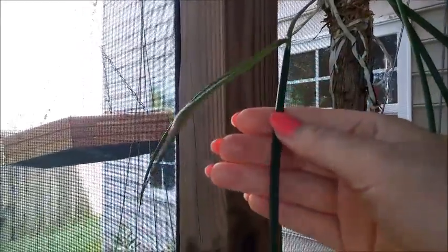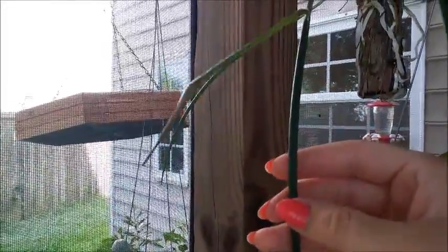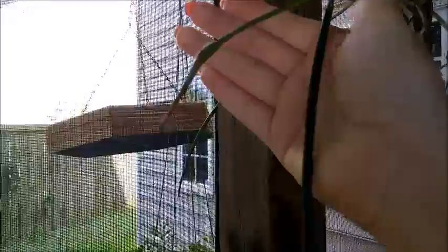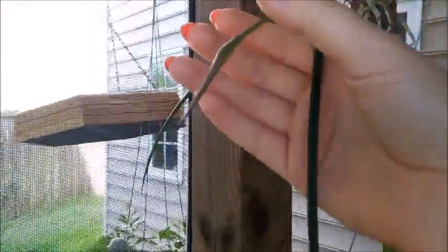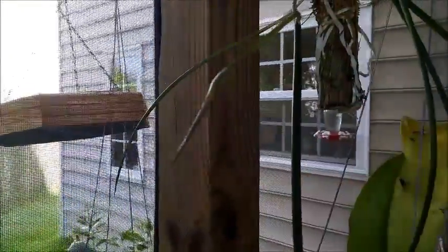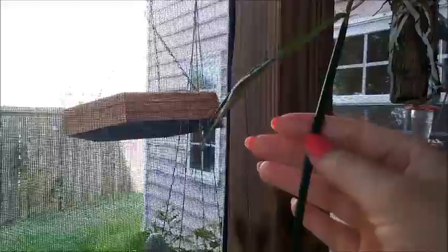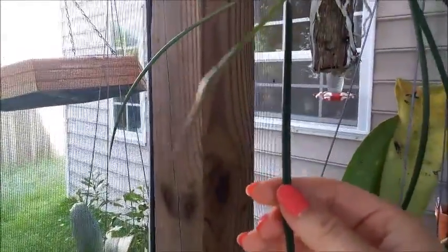What we're looking at right now is my Brassavola Cuculata, which is in spike, and I'm so excited. It doesn't even look like a spike — it looks exactly like the leaf does, except for the little bulge at the very end. I'm not sure how long this spike is actually going to get, but I'm very excited to see this one bloom.